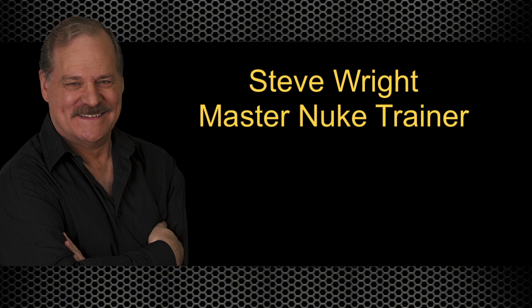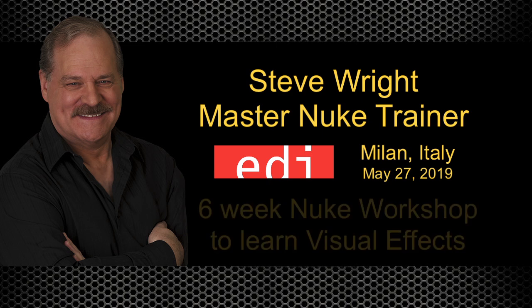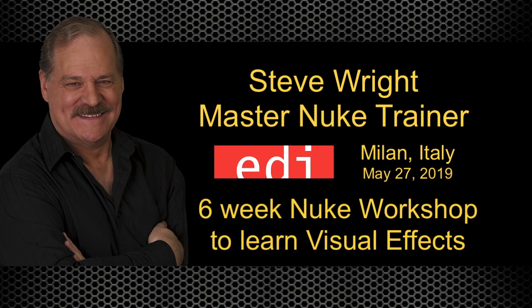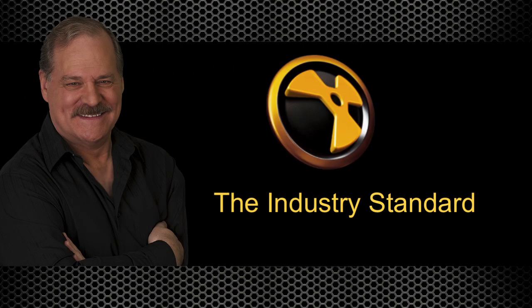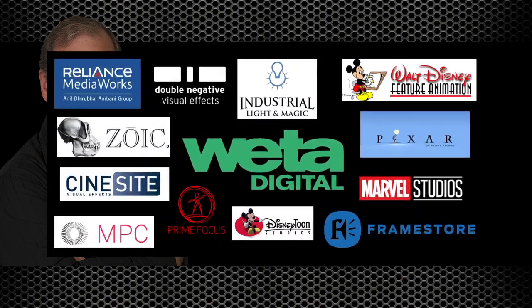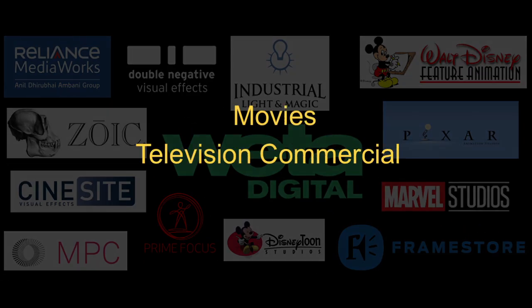Hi, this is Steve Wright to tell you about my Nuke workshop at EDI in Milan, Italy. It's a six-week workshop that will take you from beginner to entry-level artist skill for working in the exciting industry of visual effects. Nuke is the industry standard for compositing visual effects and is used in virtually every studio for movies, television commercials, and gaming.